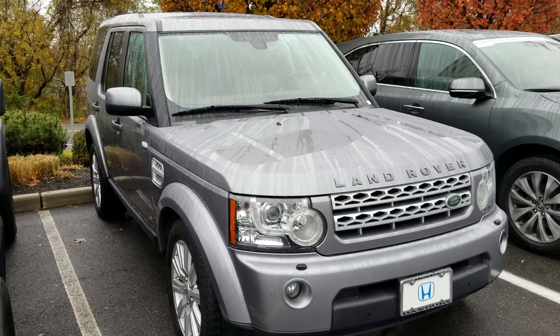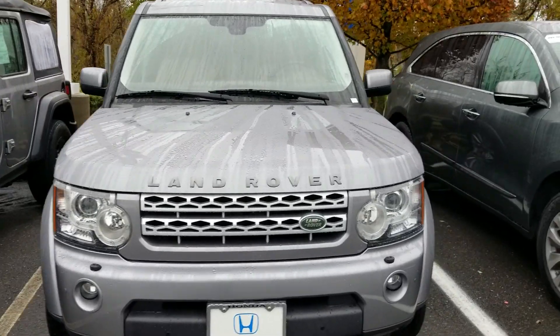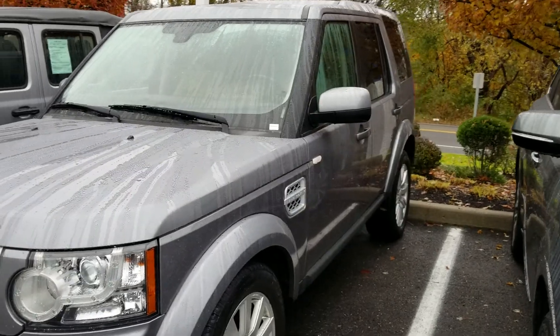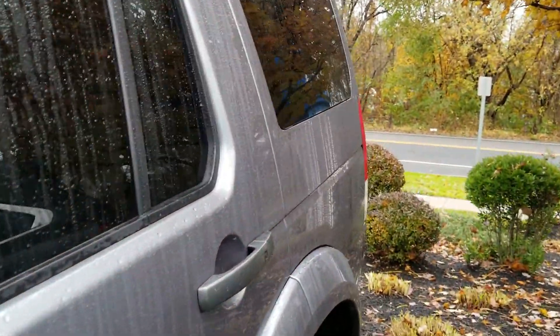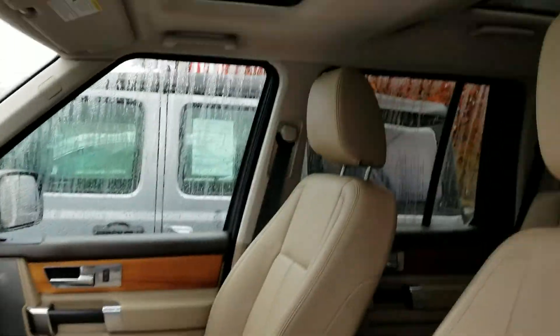Good morning. Thank you for contacting us regarding our 2012 Land Rover LR4 HSE. I just want to give you a preview of the outside, the condition of the vehicle, and the interior view with dual moonroofs.